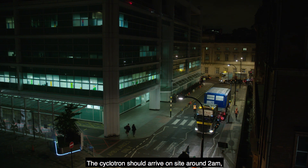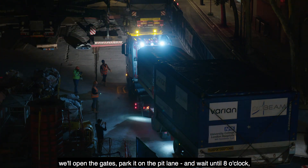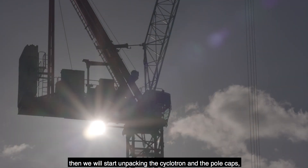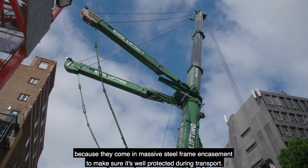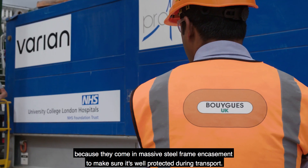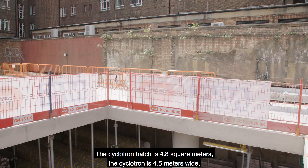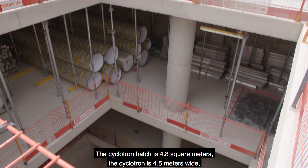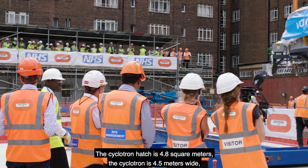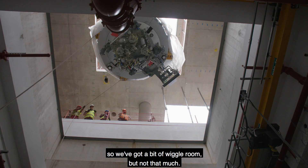The cyclotron should arrive on site around 2 a.m. We'll open the gates, park it on the pit lane, and wait until 8 o'clock. Then we will start unpacking the cyclotron and the pole caps, because they come in massive steel frame encasements to make sure they're well protected during transport, and it will take the whole morning to get them ready for lifting. The cyclotron hatch is 4.8 meters square, and the cyclotron itself is 4.5 meters wide — so we've got a bit of wiggle room, but not that much.